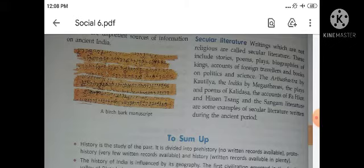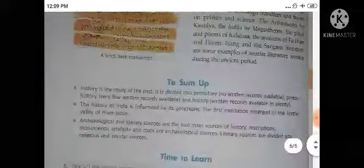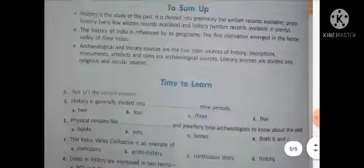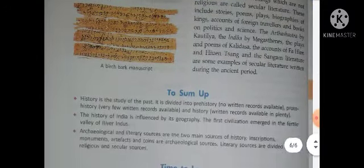बहुत पहले जो किताबें लिखी गईं — stories, poems — उनमें से कुछ उदाहरण हैं जैसे कालिदास की कविताएं, अर्थशास्त्र जो कौटिल्य के द्वारा लिखा गया, और इंडिका जो मेगस्थनीस ने लिखा — ये सारी secular literature है क्योंकि ये religion से related नहीं हैं। So students, your chapter is finished here. You are asked to complete the exercise of this chapter in your book and send it to my personal number. Till then, bye bye, take care, have a good day!